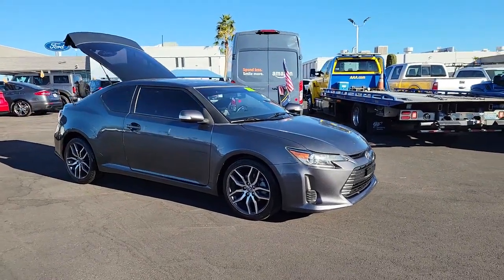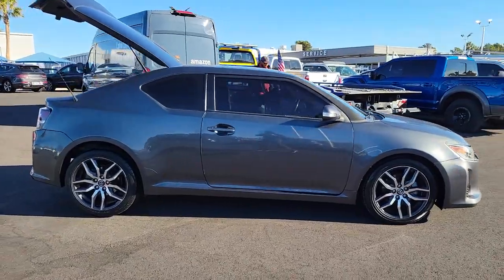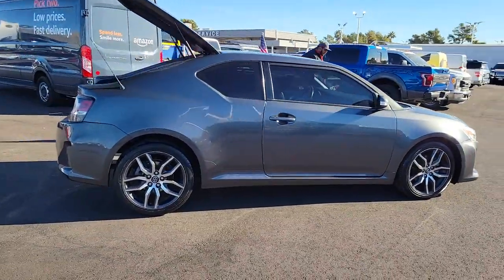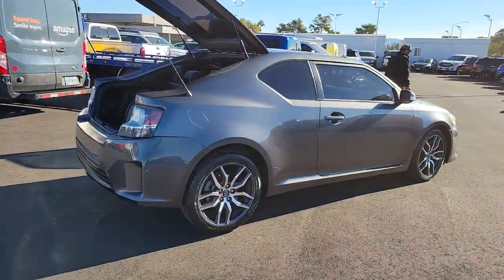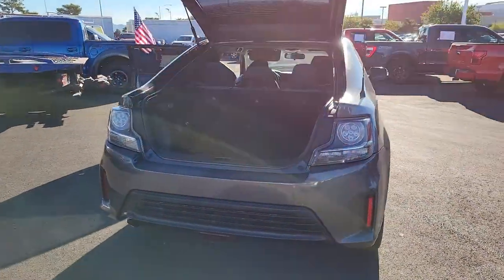Get into a car with value. 2014 Scion TC. This vehicle is an outstanding buy with fewer than 150,000 miles on the odometer. Now is the perfect time to start a fresh new chapter in your traveling life.